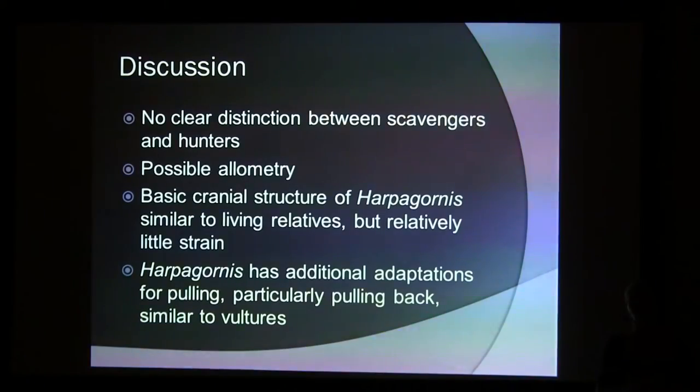That's quite interesting because in modern birds, vultures tend to pull back, whereas normal birds of prey — the hunters — tend to pull up, performing a dorsal-ventral pull, and hardly ever pull back. So it's particularly interesting that it's in this movement that Haast's Eagle is most similar to the vultures.